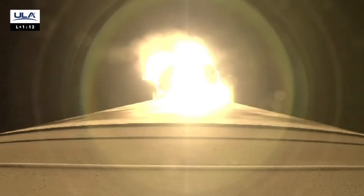Body rates continue to look nominal. Hydraulics looking good. Passing seven miles downrange. Vehicle beginning to throttle down in preparation for SRB burnout. At this point in flight, the vehicle is now half of its original liftoff weight.